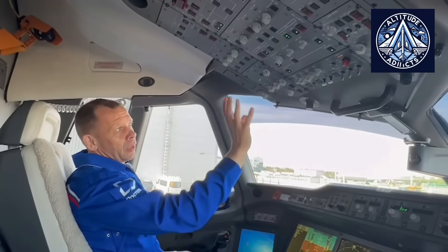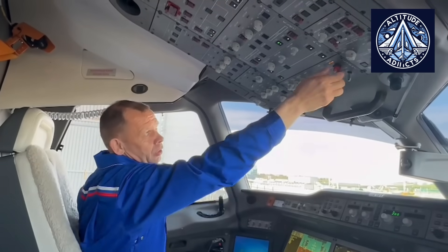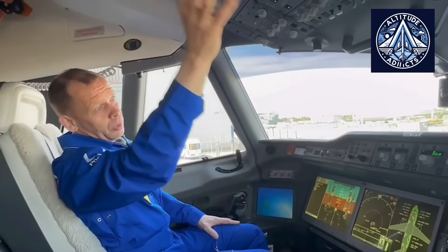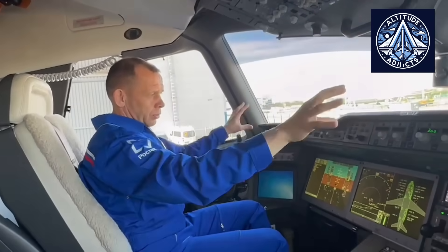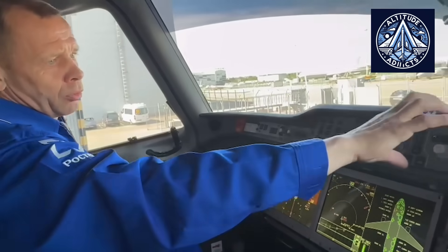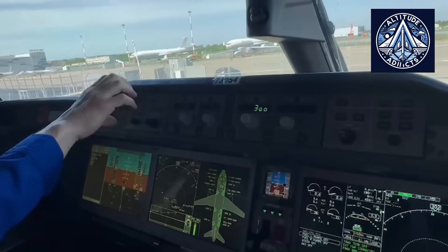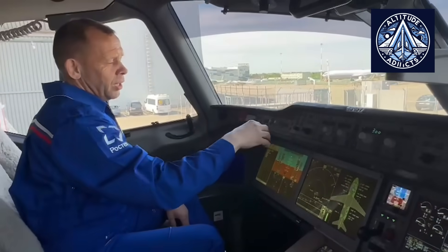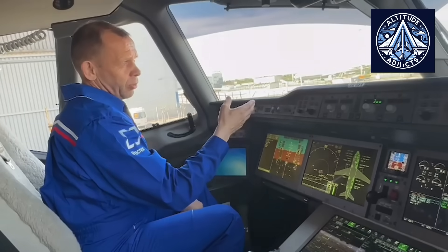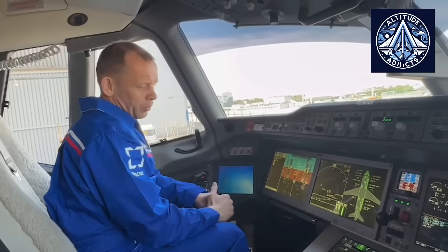Major aircraft manufacturers worldwide, including Boeing, Airbus, Bombardier, Embraer, and Comac, extensively rely on advanced software and avionics. Boeing and Airbus employ proprietary and globally standardized operating systems specifically designed to oversee critical avionics functions such as flight control, navigation, and systems monitoring. These are frequently built using custom software adhering to DO-178C standards and established RTOS platforms such as VxWorks.